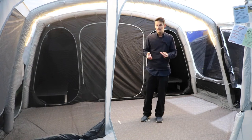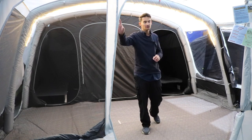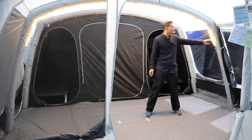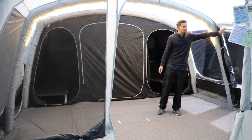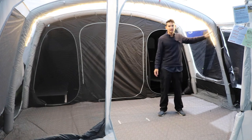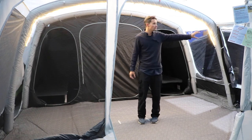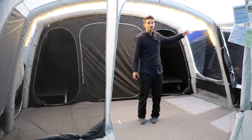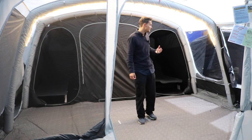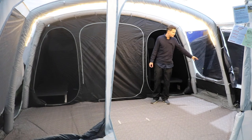There are zipped privacy curtains on the mesh windows so if you do want to enclose and cover them you can do so. To the left there's a waterproof flysheet door and also a secondary zip mesh panel door — if you want airflow without bugs getting in you can open the waterproof door and close the mesh flysheet door to create a nice airflow without the risk of bugs. We also have a tinted PVC window with a zipped privacy curtain.